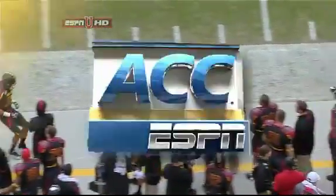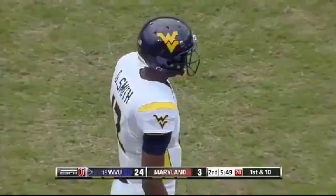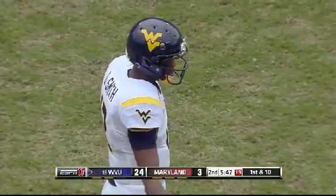Nice touch by Smith. Best part about it — forward pass, it's a completion, high percentage rate. Pickup of 12.